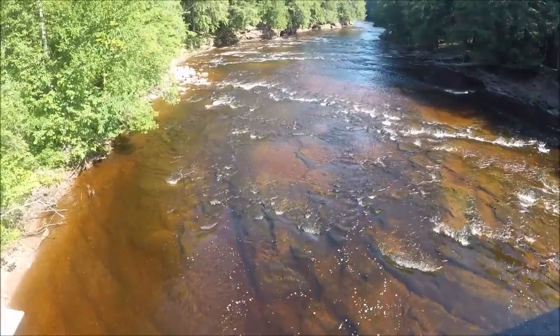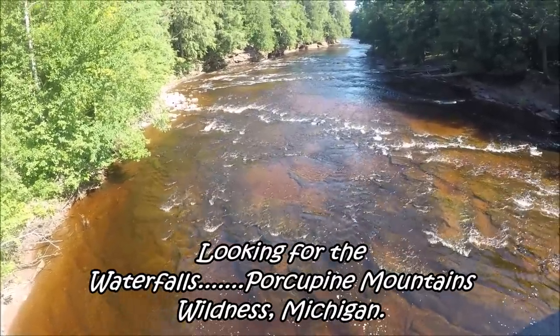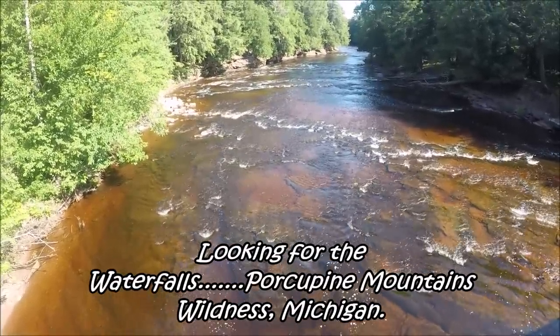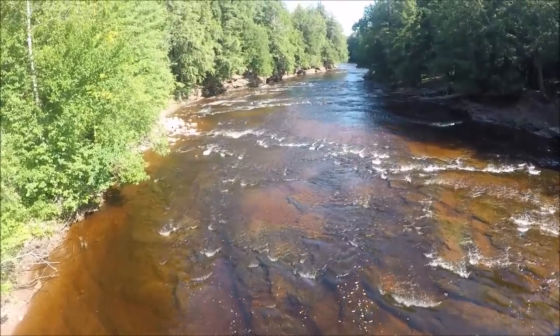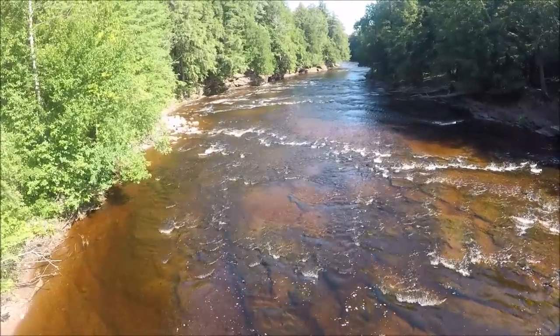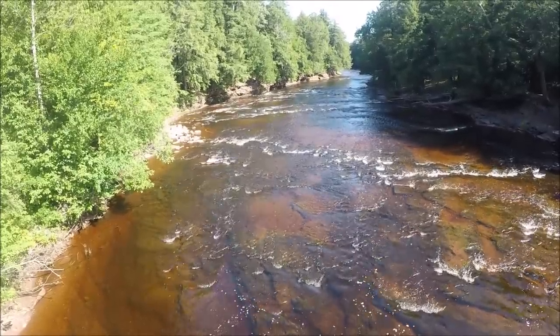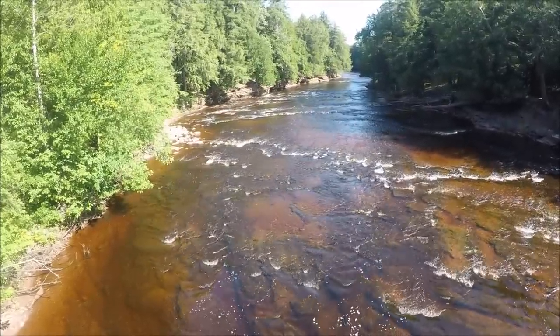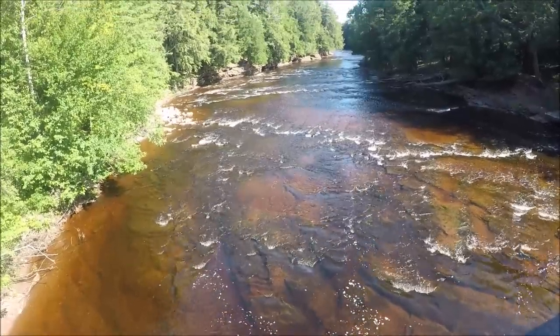Look how clear that water is — this is beautiful. This park is just as nice as can be, running down through there. I'm trying to locate the waterfalls but I don't know if I'll get to them or not. Isn't that beautiful? You hear the sound of the water. Look how clear that water is down there — pretty nice.